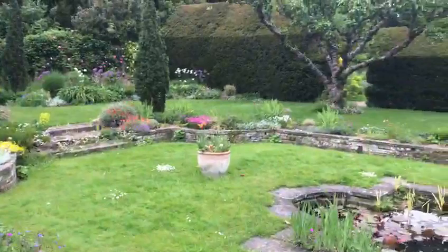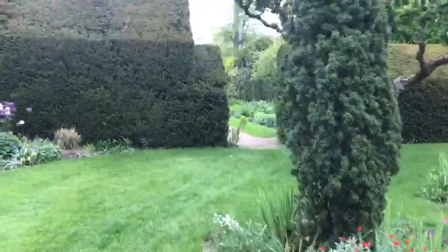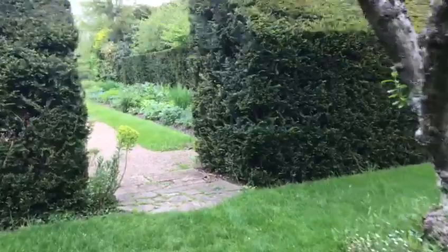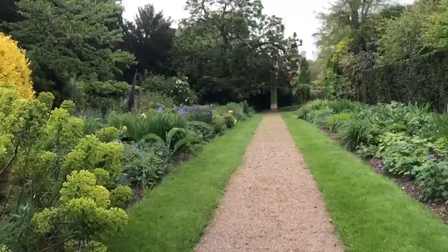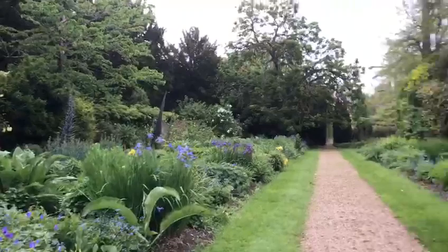Yeah, the gardeners really do such a fantastic job. So this is just another path leading from where the pond is down to the cam, and again we just have so many beautiful plants and things.